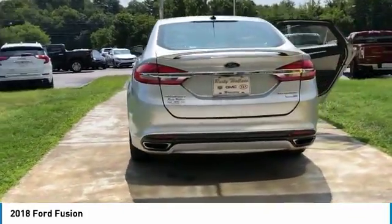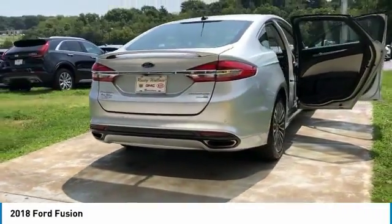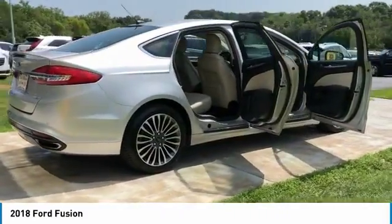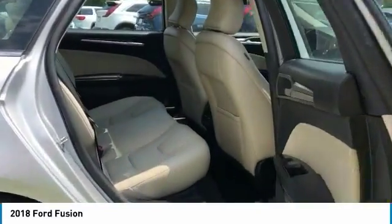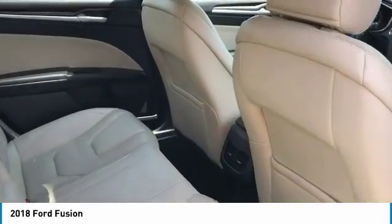All wheel drive, heated side mirrors, traction control, intermittent wipers, daytime running lights, remote keyless entry, fog lights, headlights auto off, mirror memory, leather seats.